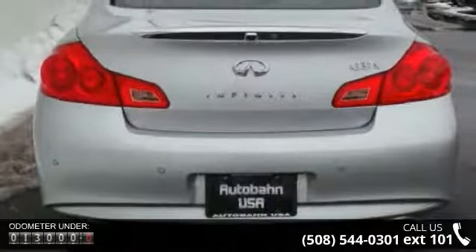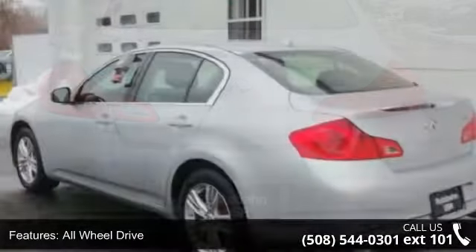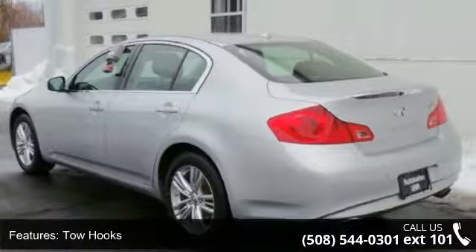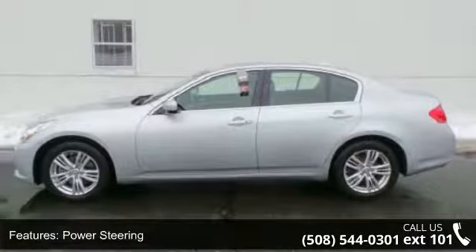Enjoy these notable features: all-wheel drive, tow hooks, power steering, 4-wheel disc brakes, aluminum wheels, HID headlights, automatic headlights, fog lamps, MP3 player and satellite radio.